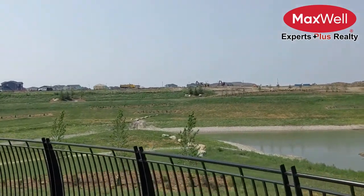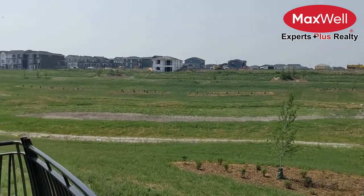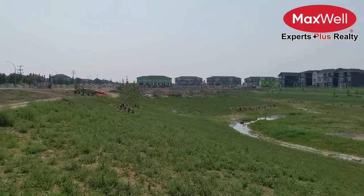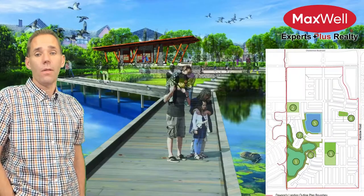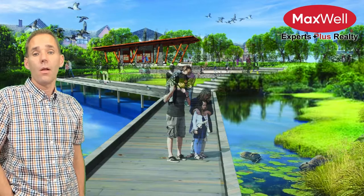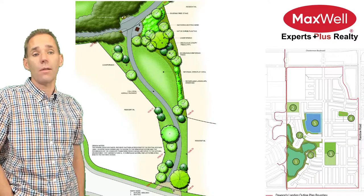West Creek has been hard at work over the past 18 months and is still working on transforming what was flatland into this park. While technically not part of Dawson's, it's adjacent and I'm excited to watch them finish this space, adding amenities that Dawson's Landing residents will enjoy. In Dawson's itself, there are five parks, with the school sites being labeled number two and number three on this map. The biggest feature — number one — the Eco Park Wetlands Complex will be amazing, judging by its concept art and how well West Creek has completed the other park. The stormwater retention pond, number five in phase three, will likely be the next green space developed. Linear parks are just paths, helping to connect the various parts.